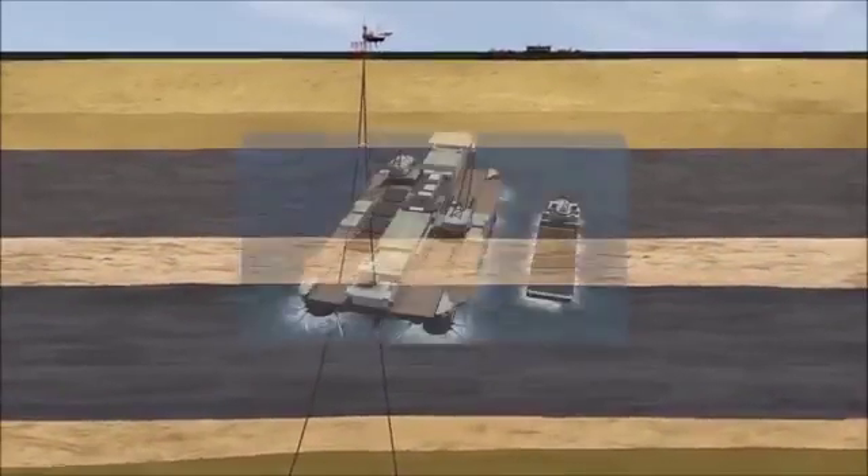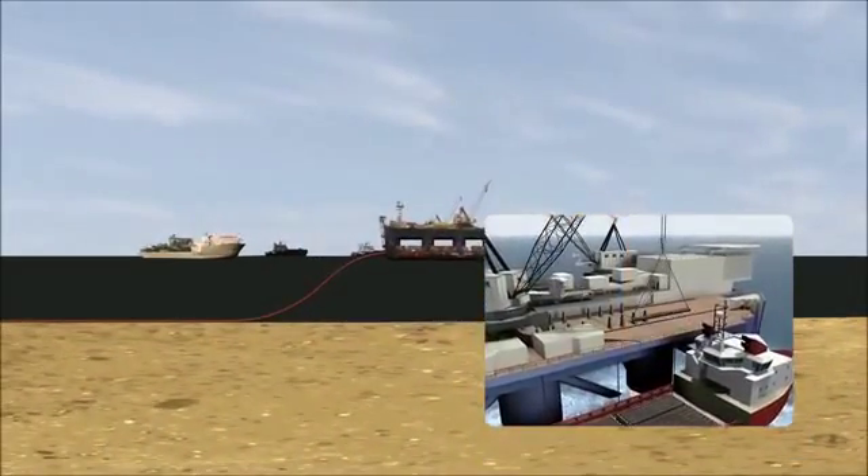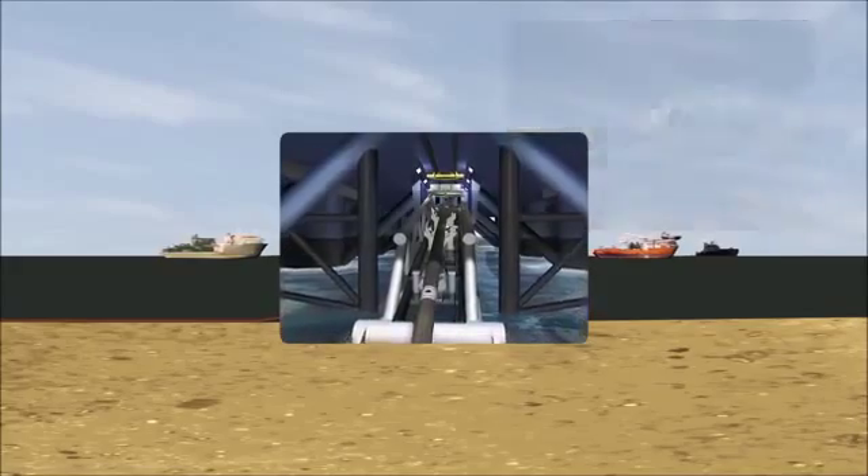Two new pipelines will be installed connecting the Heira field with the existing infrastructure in the Danish sector. Saipem's pipe-laying vessel Castoro Sei will place the pipeline on the seabed, and afterwards the pipeline will be trenched.